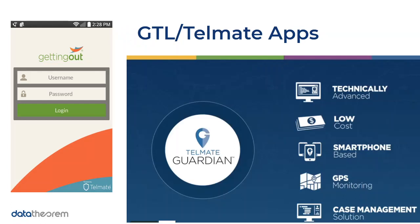The company Telmate is actually a subsidiary of Global Tel Link. There are two apps we'll be talking about today: the one on the left is used for prisoners to communicate with their contacts while inside prison, and the one on the right is for parolees to basically track their whereabouts. This app would effectively determine whether they go back to prison or not.